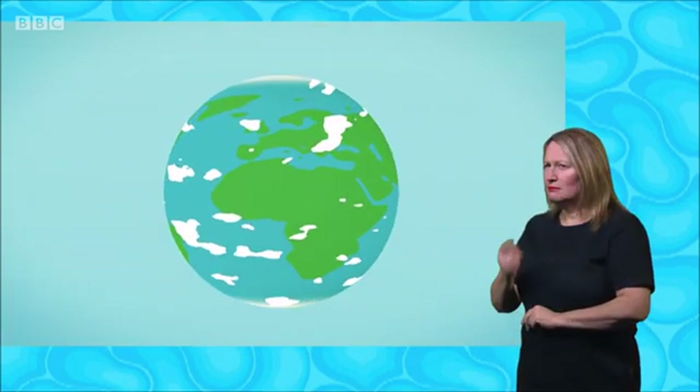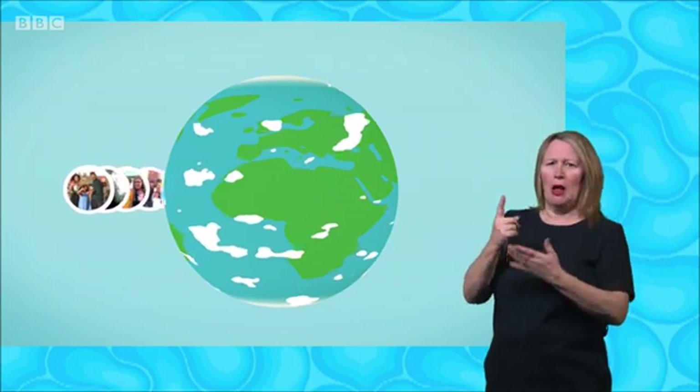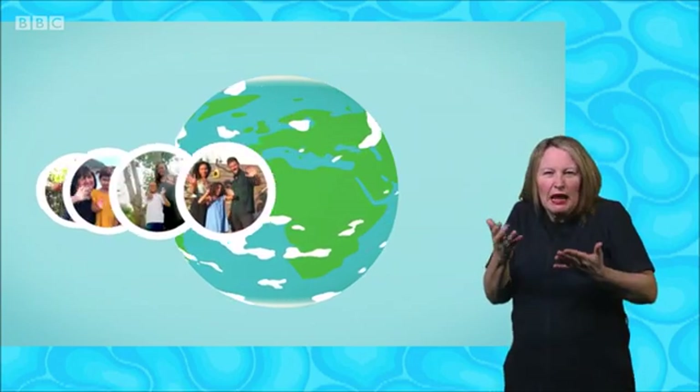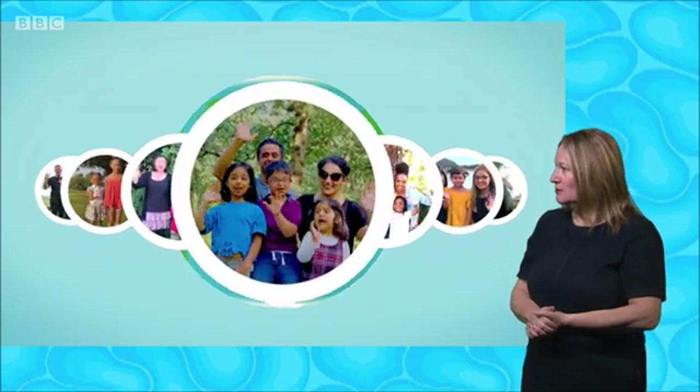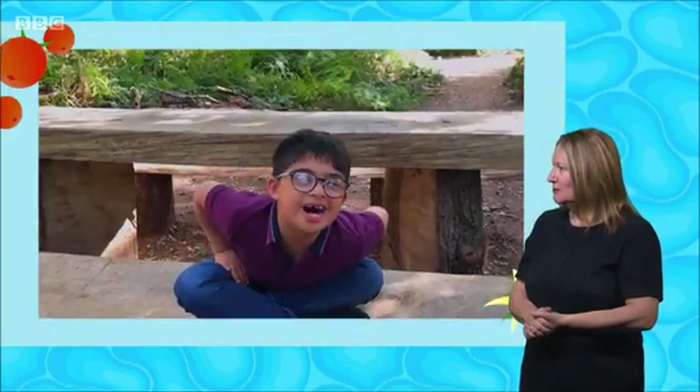Let's see who's got a question about teeny tiny creatures today. It's Cush. Hi, my name is Cush, and I'm Australian Armed, and I want to learn about bumblebees.